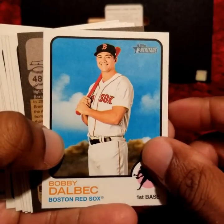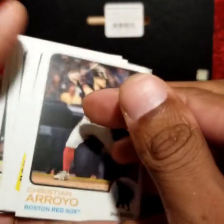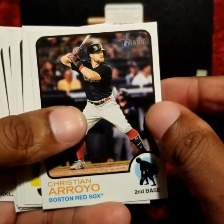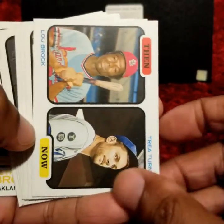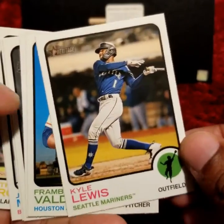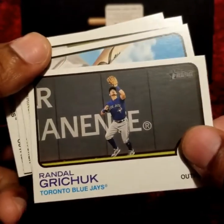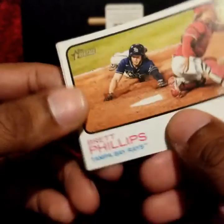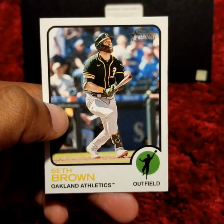We have something that is flipped backwards — a Christian Arroyo SP variant. Not bad. Then and now: Lou Brock, Trey Turner. Kyle Lewis. Ty France, John Means, Brett Phillips, and Seth Brown. That is it for the second hanger box.